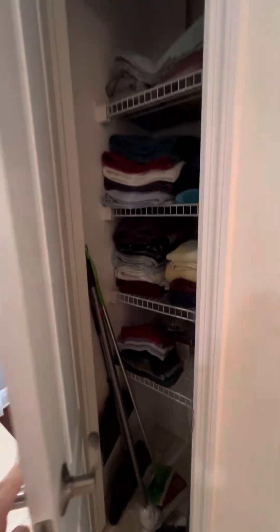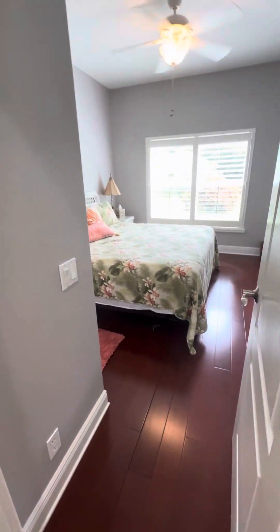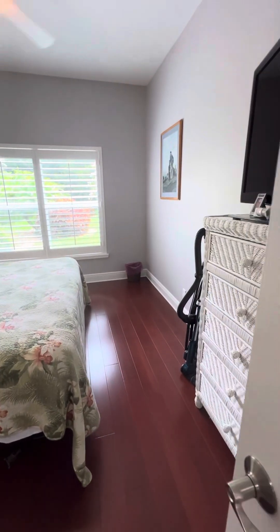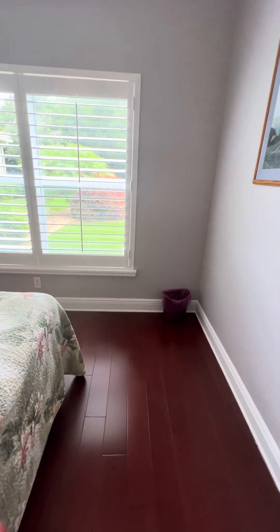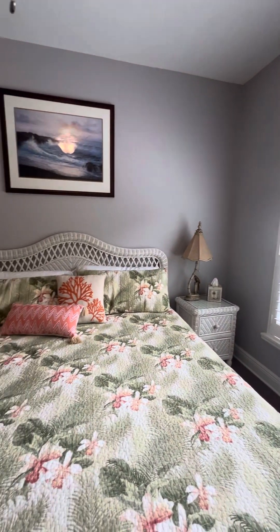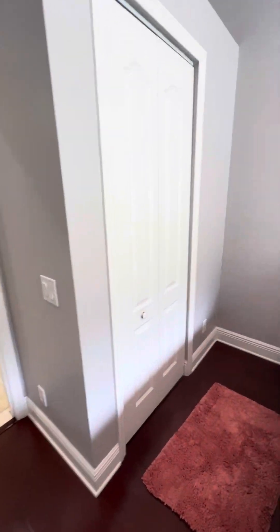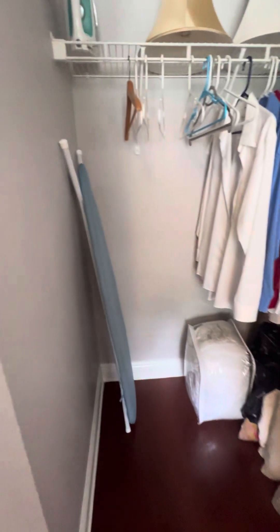You come down the guest wing — here's a linen closet. Your first of the spare bedrooms. All the bedrooms and den have this flooring. I just love these plantation shutters and the high baseboards. All this was redone just a couple years ago.